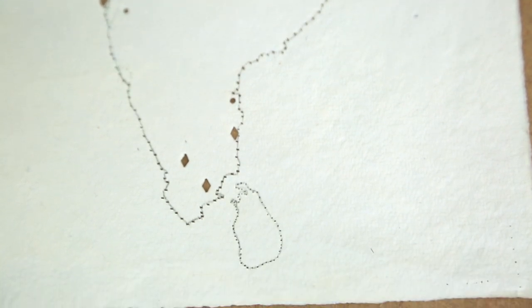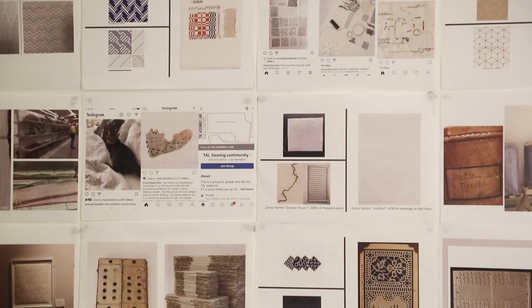I'm starting to think about botany and empire, and I think that's probably something I'd like to explore further in forthcoming work.